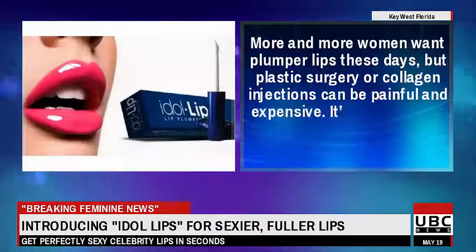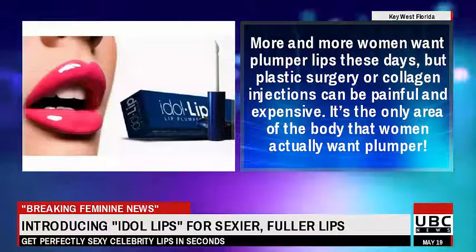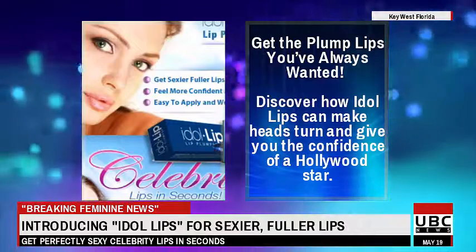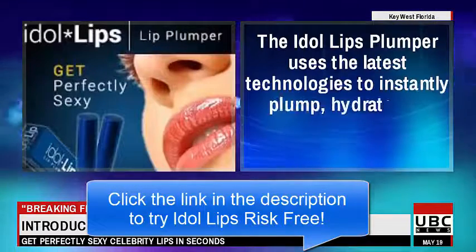More and more women want plumper lips these days, but plastic surgery or collagen injections can be painful and expensive. It's the only area of the body that women actually want plumper. Get the plump lips you've always wanted — discover how Idle Lips can make heads turn and give you the confidence of a Hollywood star.